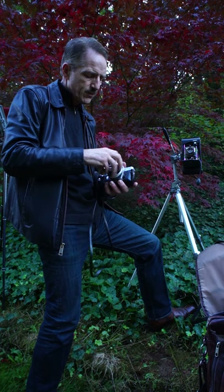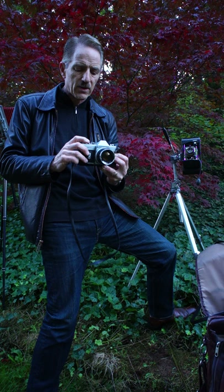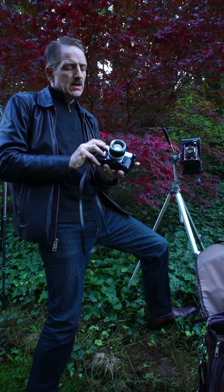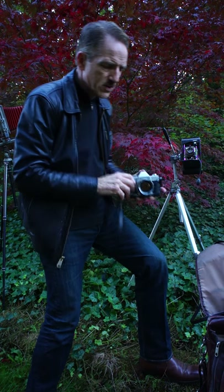I used this probably for most of my early adult life, taking photos of the family and our daughter at birth, and still until recently — about 10 years ago — until I bought my first digital camera.